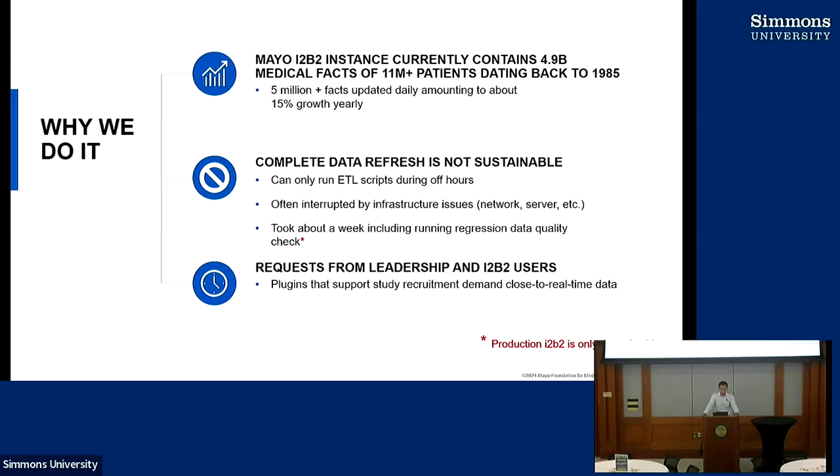Another reason driving us to incremental data refresh is we often get requests from our I2B2 users hoping for more up-to-date data. We used to try to stay on every three months data refresh, but sometimes we don't make that target. We have many use cases that would like to see data more current than three months old — one of them being recruitment. We also build plug-ins to help study teams use I2B2 to identify cohorts and export data for patient recruitment. And our leadership in research kept pressing me to go to incremental data refresh.